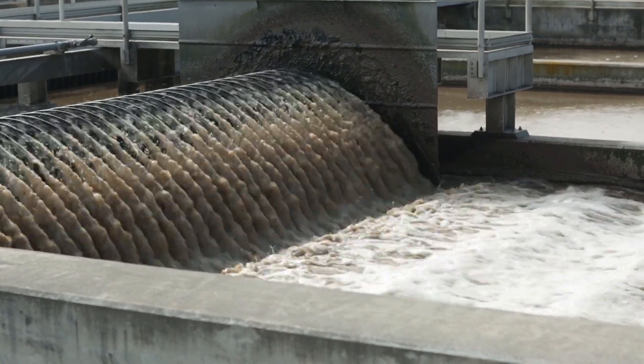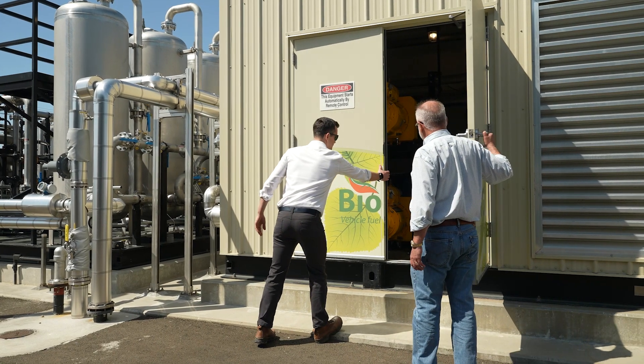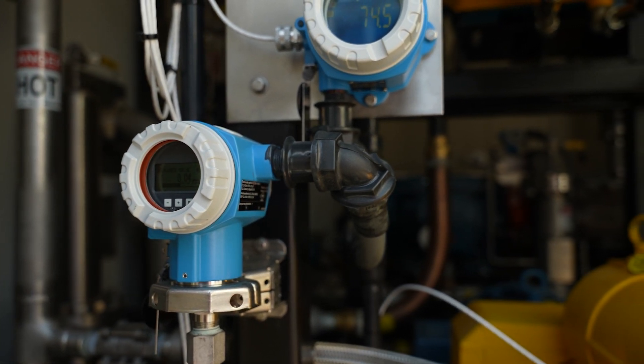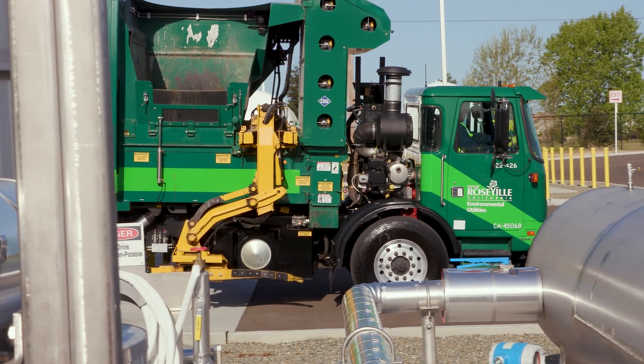Wastewater from the community flows into the plant and goes through the treatment process. One of those steps is anaerobic digestion, which produces methane — a renewable fuel. We collect the gas, upgrade it to renewable vehicle fuel or CNG standards, pressurize it, and put it into trucks.